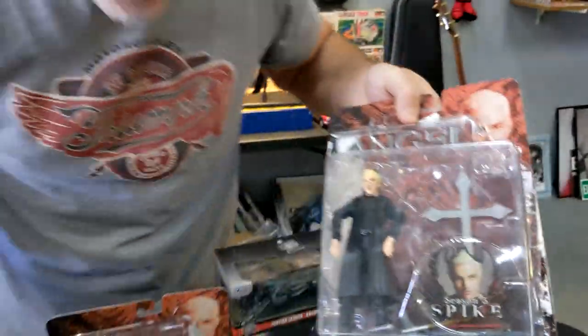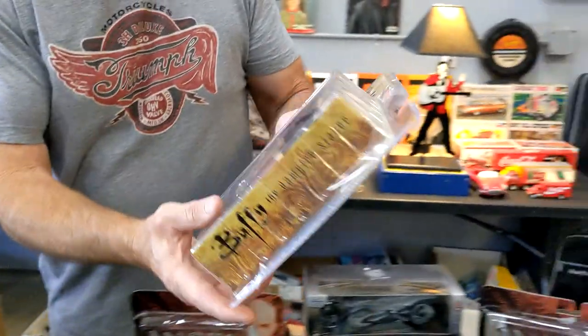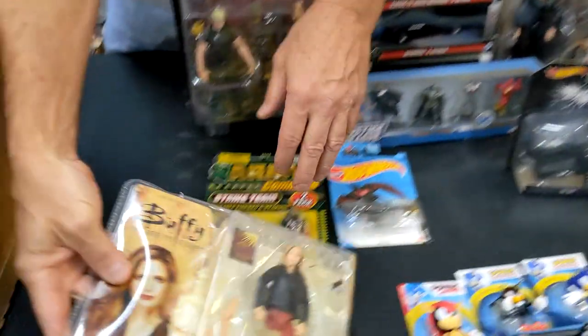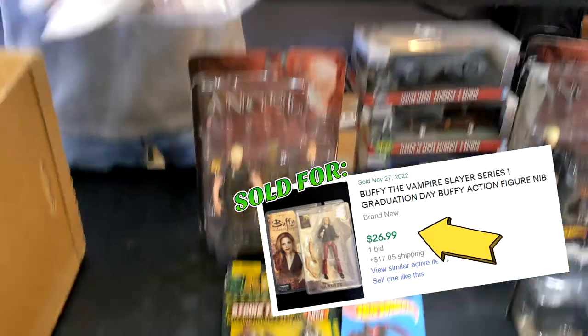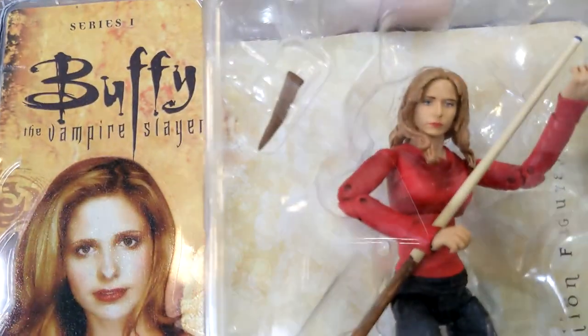Looks like it transformed — same one? No, different one. Nice, those are cool. A stake fell off in here from the package, but still there. And there's Buffy — I don't know if it's been opened, but you've got to get her stake in there. And there's Sarah Michelle Gellar. Another Buffy — oh yeah, 'Once More with Feeling' Buffy. There's her stake. It's actually a pretty good likeness back then.